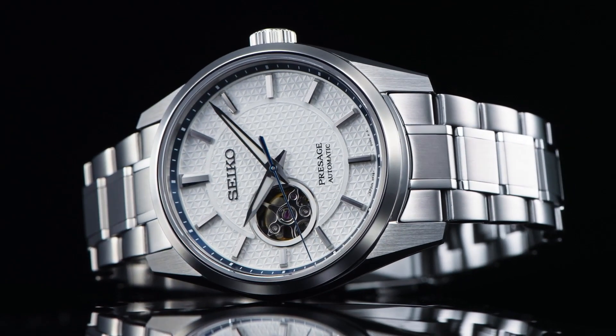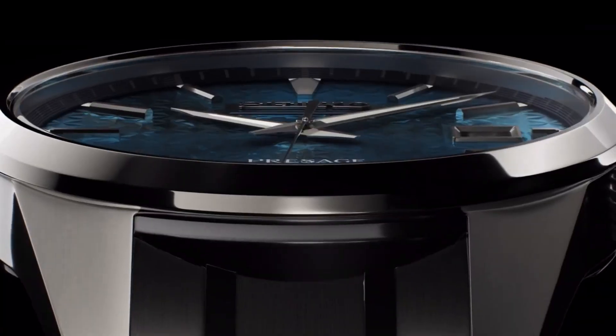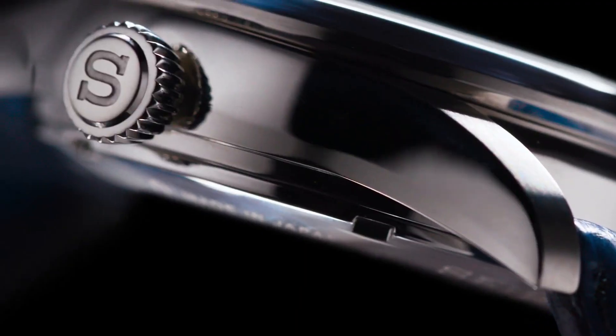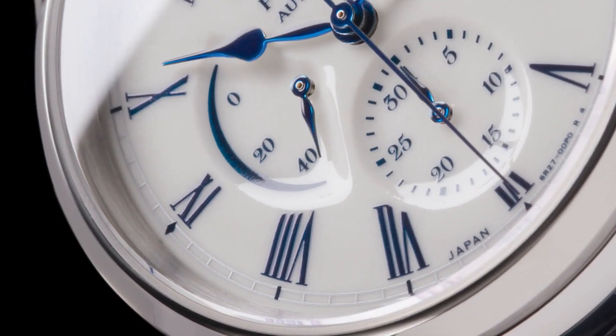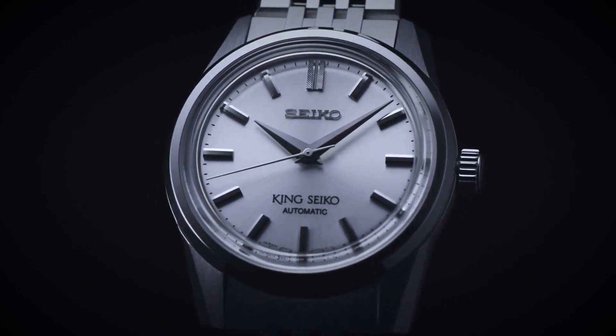Hello everyone! If you are looking for the best new Seiko dress watches for men based on specifications, you are in the right place. All the watches product buying links are given in the video description. Please like, comment and subscribe to my channel for more videos and press the bell icon button for my new video's notifications.